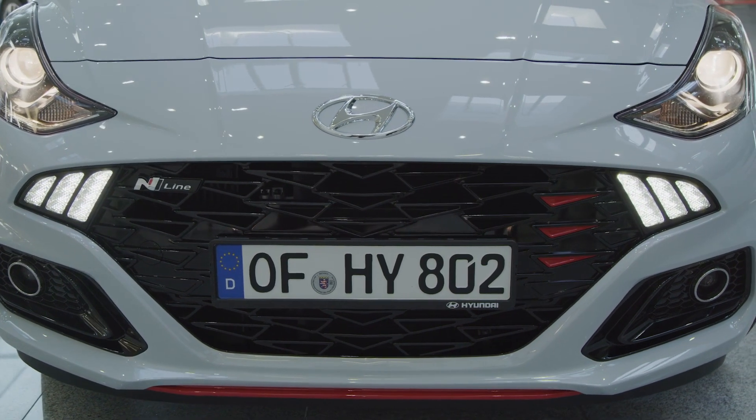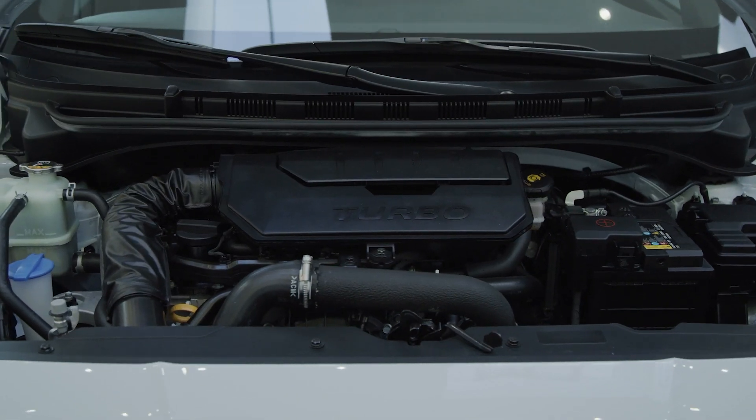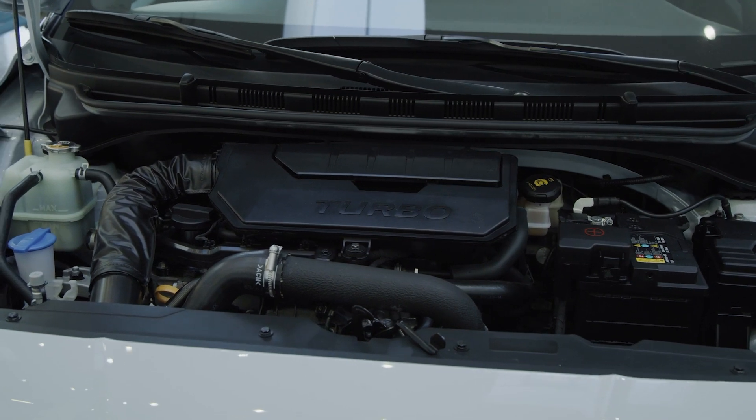Underneath the bonnet we have the new 1.0L Turbo GDI engine delivering 100 PS, that is exclusive to the N-Line.